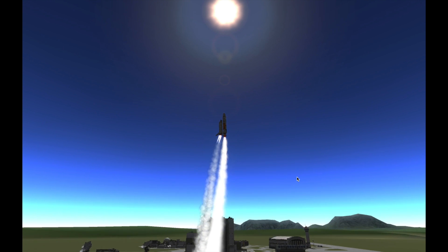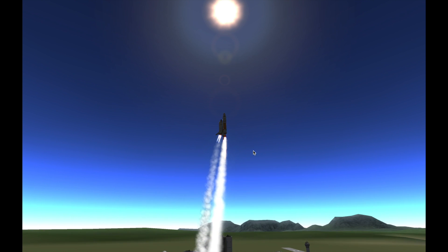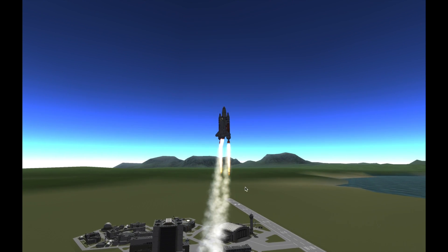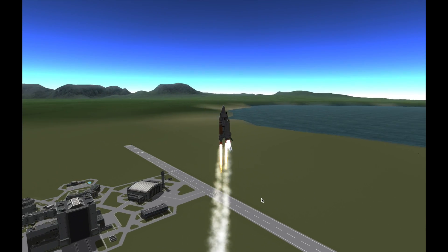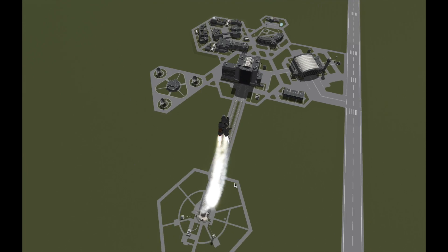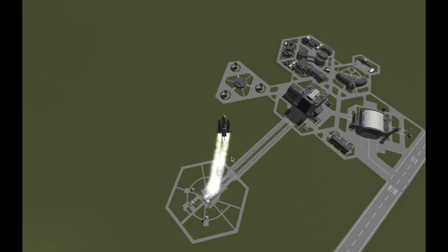Roger, roll Challenger. Houston now controlling. They'll be throttling down now at 65%. We are now at 1,000 feet per second. Distance downrange 2 nautical miles, altitude 4.1.